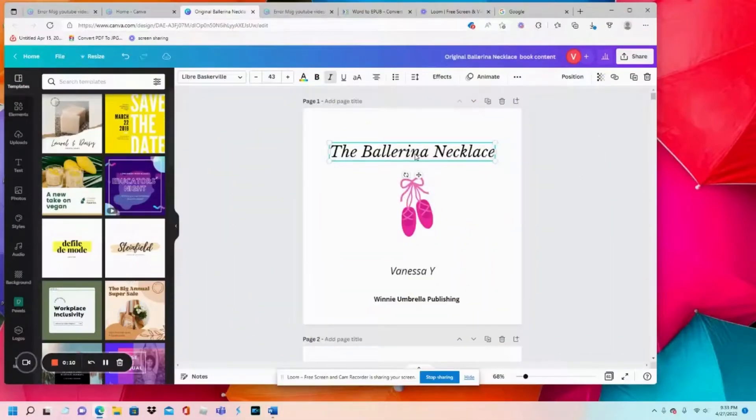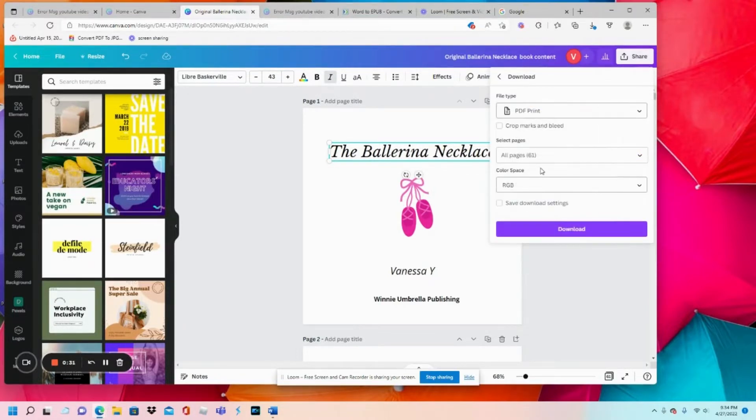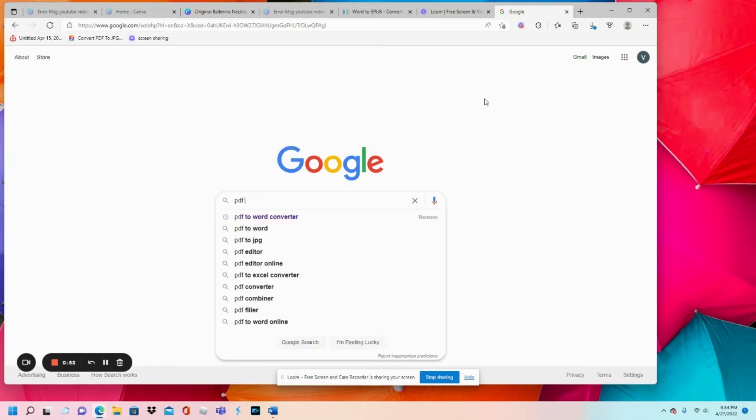Now we're going to start at the source — the Ballerina Necklace, the original book. We're going to share it, and when we share, we're going to download. When we download it, we're going to download it as a PDF print. This is what gives you the greatest quality print — the highest quality Canva can give. We're going to keep the color space RGB. Just make sure you save it as a PDF print.